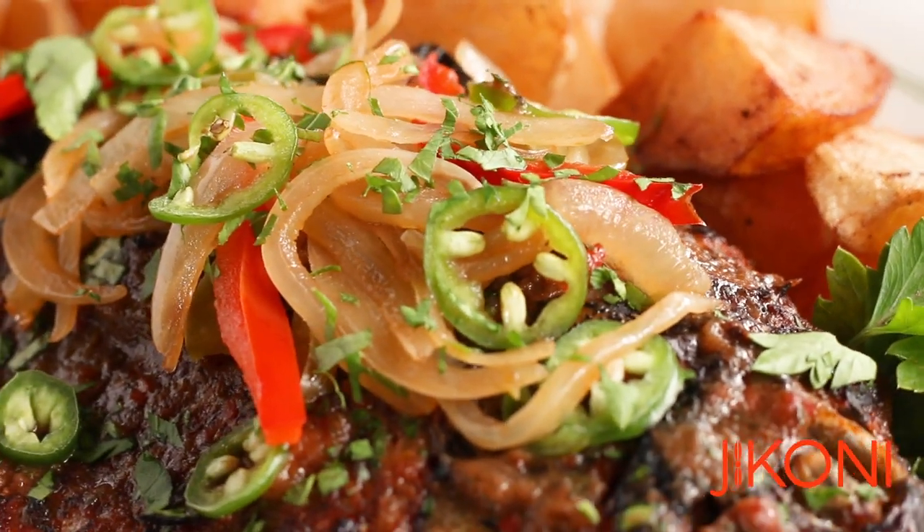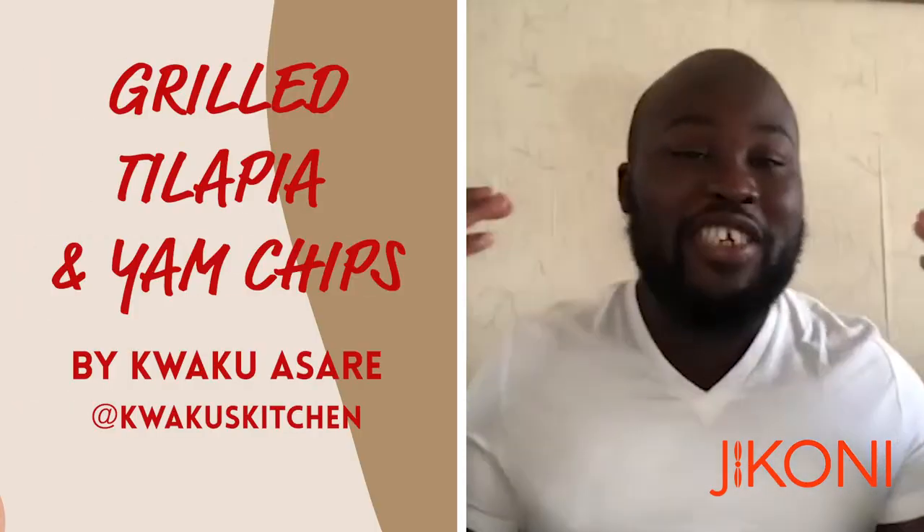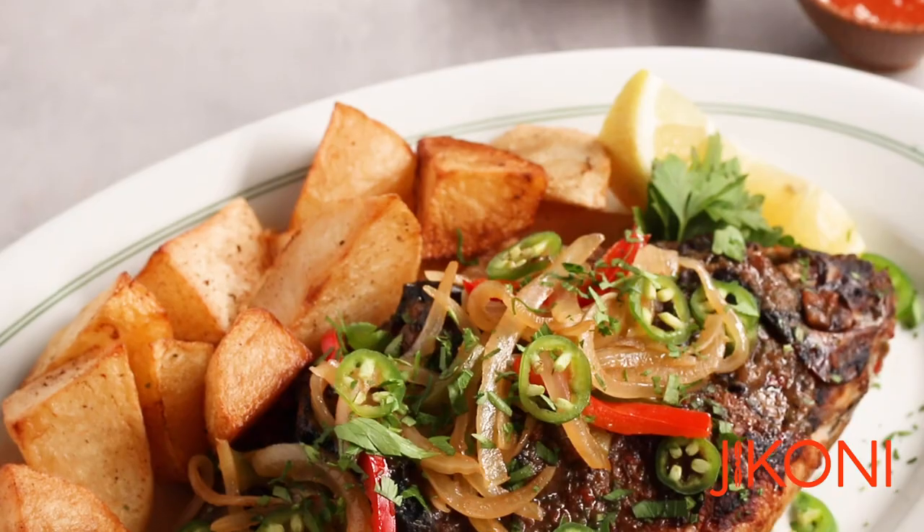Hi guys, I'm Kweku, head chef at Kweku's Kitchen. Today I'm going to share with you my grilled tilapia and yam chips.